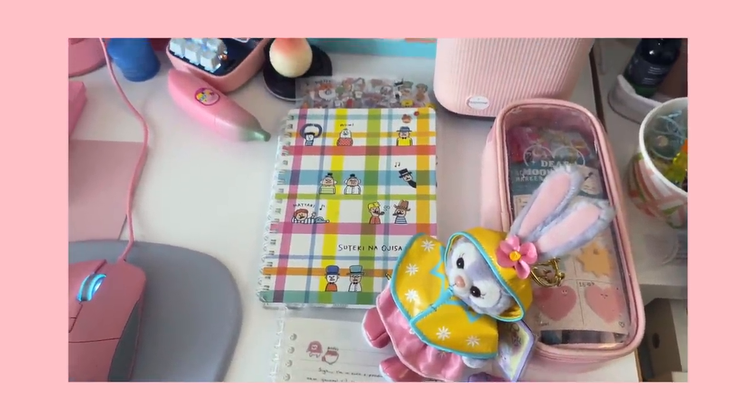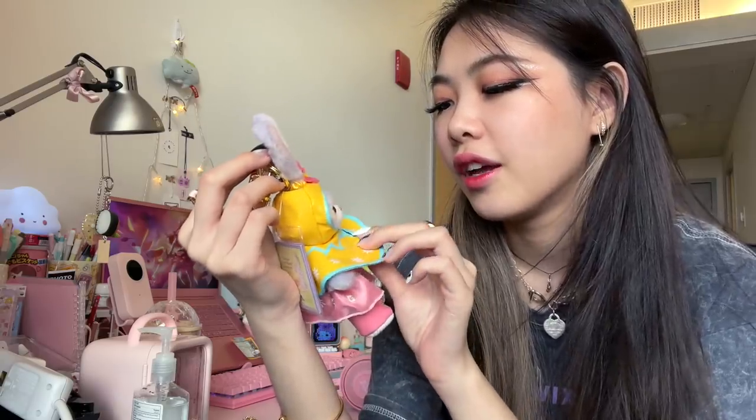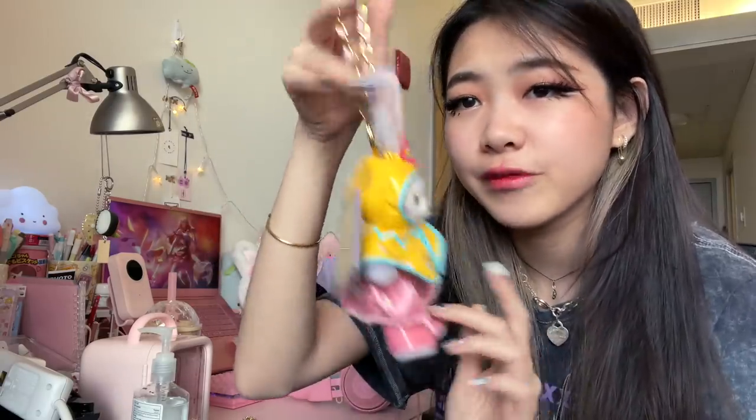I also have this little guy that someone asked about in one of my videos. This is from the Shanghai Disney Resort — my mom got me this over the winter. She has a little raincoat and she's just so cute. It's a little keychain; there's not much to it, but I just love having her hanging around.